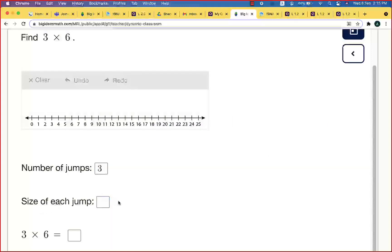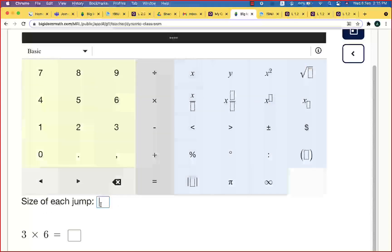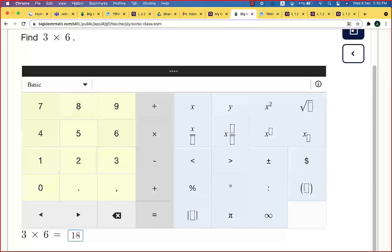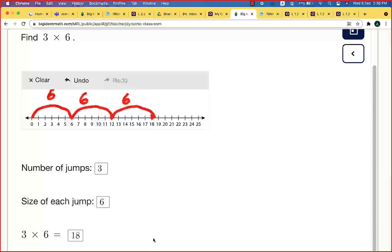And what is the size of each jump? Right — the size is six. On the number line, start at zero. Each jump is of size six: zero to six is the first jump, six to twelve is the second jump, twelve to eighteen is the third jump. So three times six equals 18.